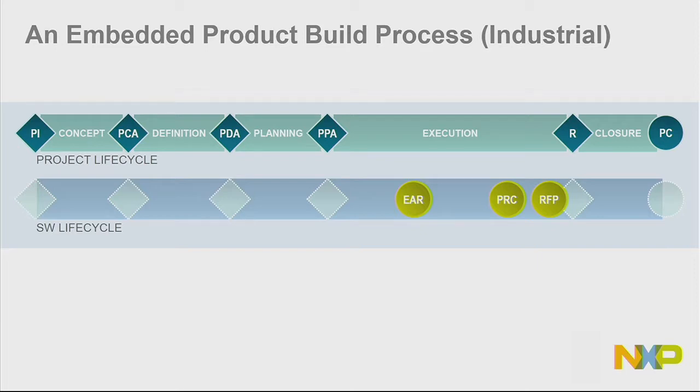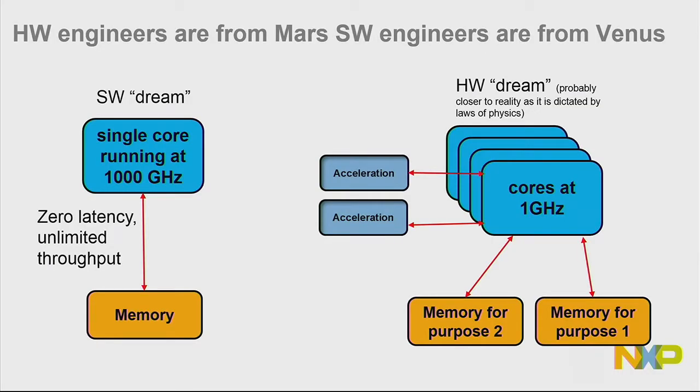The process shows hardware and software in parallel, and it'll support both waterfall-ish as well as agile approaches — flexible enough to accommodate both. Now, there's always been this historic hardware-software tension. I've been in the industry many years. Our dream is always to have a very simple programming model — of course, not really achievable, but it's always our desire. Our hardware brothers and sisters are a little more realistic and practical, based on laws of physics.